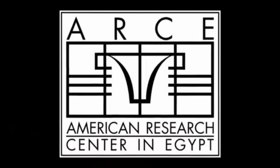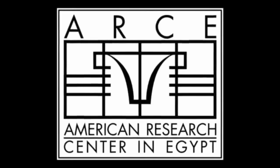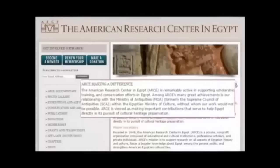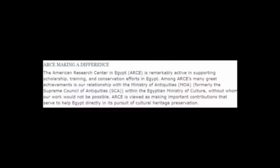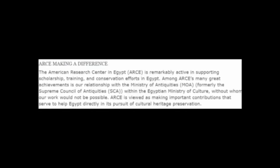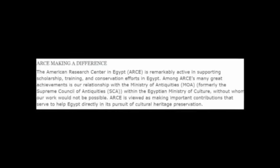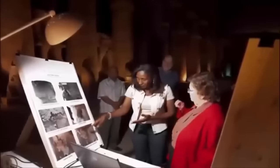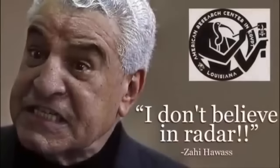What do you think are the purpose of the granite plugs? We will keep you posted. ARCE — the American Research Center in Egypt. ARCE's website states: 'Among ARCE's many great achievements is our relationship with the Supreme Council of Antiquities, the SCA, within the Egyptian Ministry of Culture, without whom our work would not be possible. ARCE is viewed as making important contributions that serve to help Egypt directly in its pursuit of cultural heritage preservation.' What this statement confesses to is the implication and more than likely collaboration with Egyptian authorities to cover up the real truth about ancient Egypt.